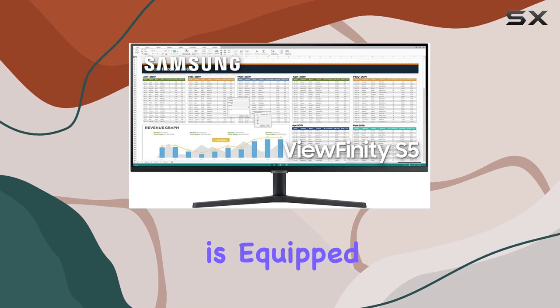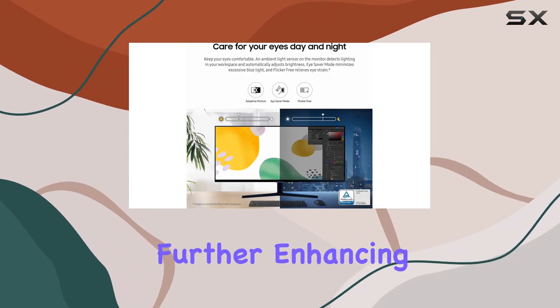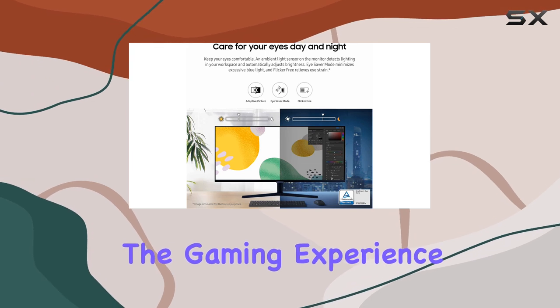Additionally, the monitor is equipped with AMD FreeSync, which eliminates screen tearing, further enhancing the gaming experience.